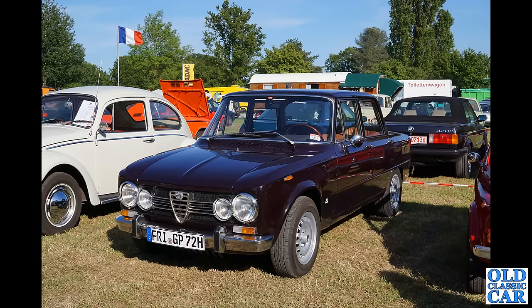Another example of the E30 BMW behind — the 3 Series in cabriolet form here.